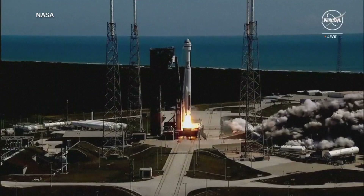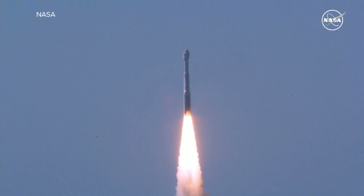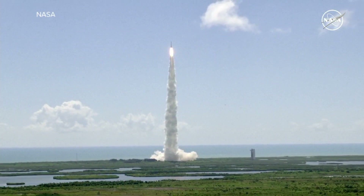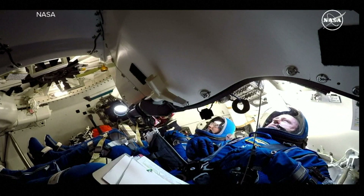And liftoff of Starliner. The mission experienced a few delays in the past month, but when the Starliner finally took off from Cape Canaveral on Wednesday, it became the first Boeing spacecraft to carry humans into space.